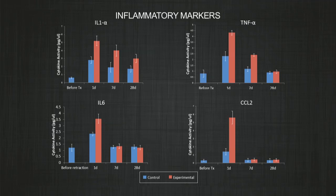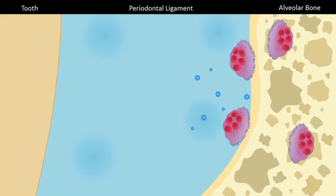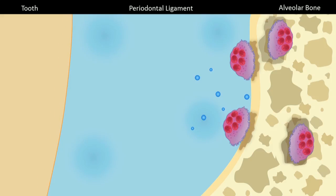Compared with the control, the expression of many inflammatory markers — such as interleukin-1, TNF-alpha, interleukin-6, and CCL-2 — increased significantly within 24 hours. These markers are the ones that activate osteoclasts and recruit them to the area. Osteoclasts control the rate of bone resorption, and therefore control the rate of tooth movement.